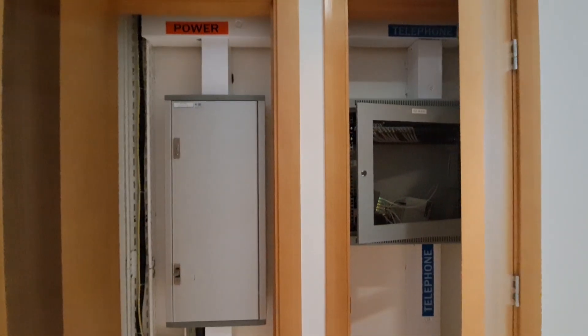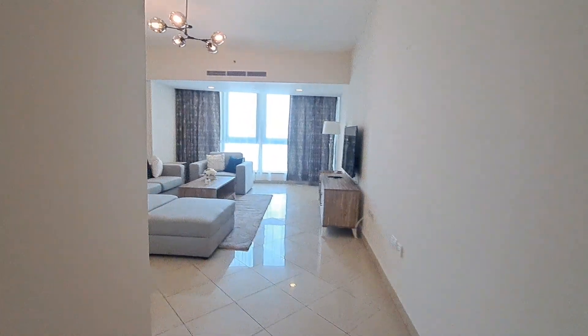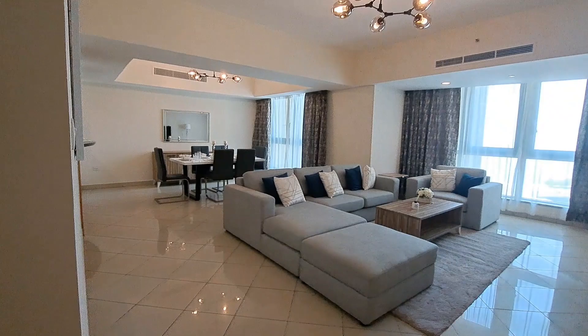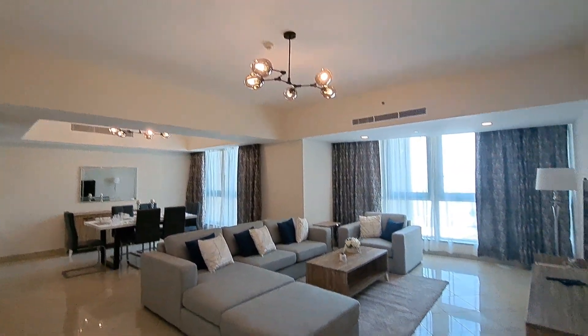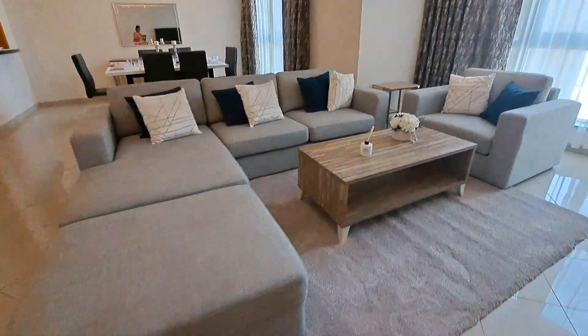Welcoming you to Sopital Capital Plaza B, we are at unit 801. As we enter, the electrical panels are covered. We have beautiful interiors — our living space is nice, big, and spacious, with a beautiful sitting area.